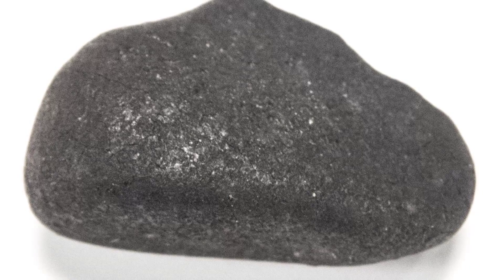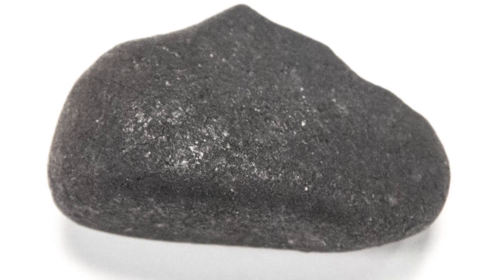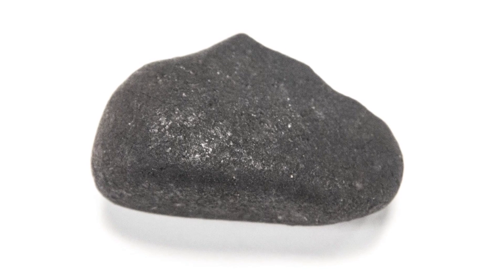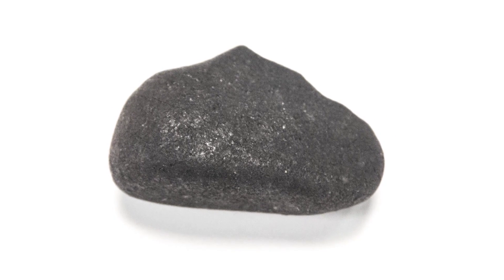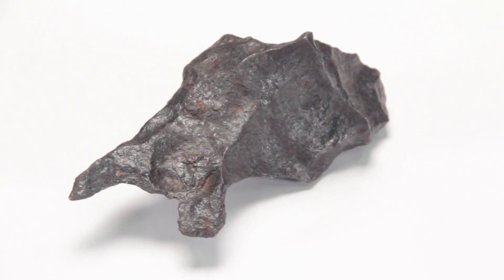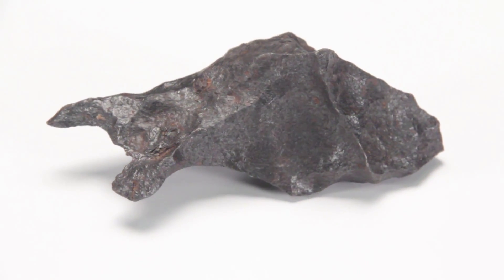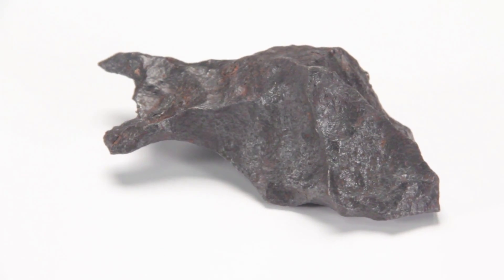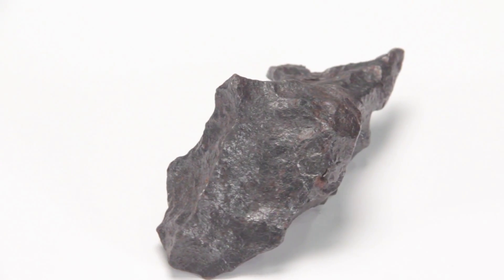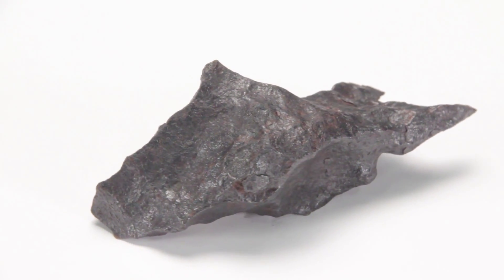Third, does the rock look like it's been shaped as it came through the atmosphere? This is called aerodynamic shaping, and is due to the debris's fast atmospheric flight. Fourth, does the rock have pits, or look like someone put thumbprints into wet clay or play-doh? These thumbprints, called regmaglyphs, are also due to the debris's entry in flight through the atmosphere.